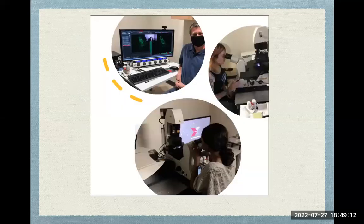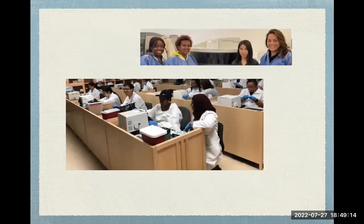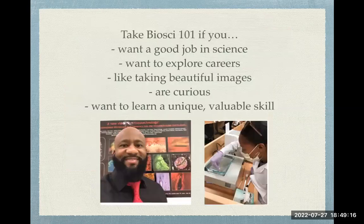You'll get to use really cool scopes, advanced scopes, and all sorts of fun equipment. And who should take BioSci 101? Basically, you — if this is interesting to you. It's a gentle, easy introduction to science, jobs in science, jobs in labs, clinical labs, and so on. You'll learn a unique, valuable skill that's used in a really wide variety of job fields.